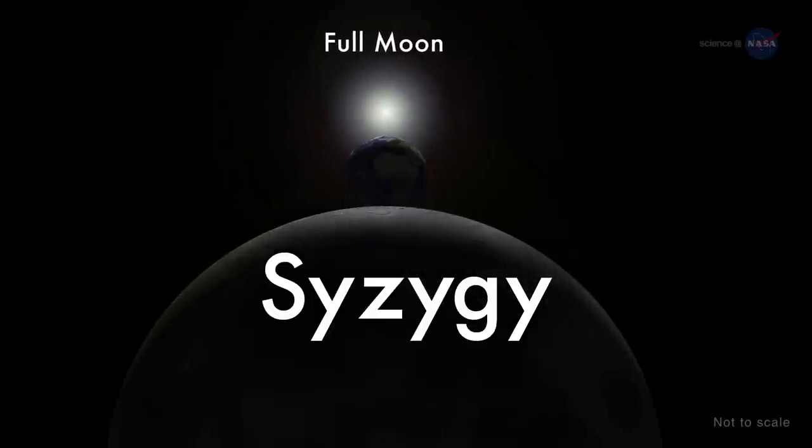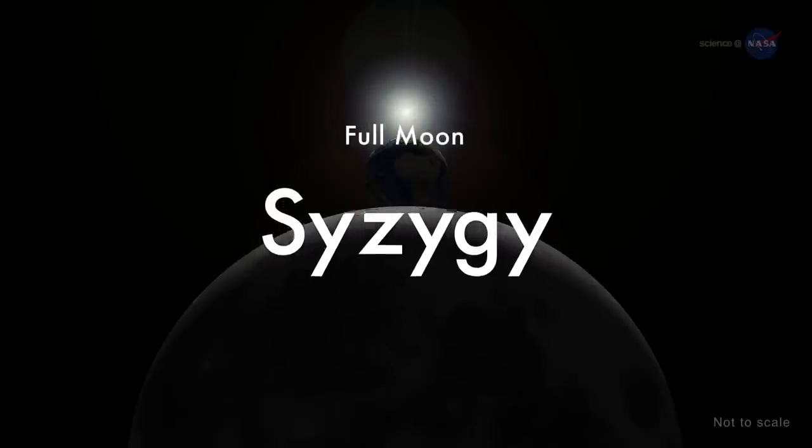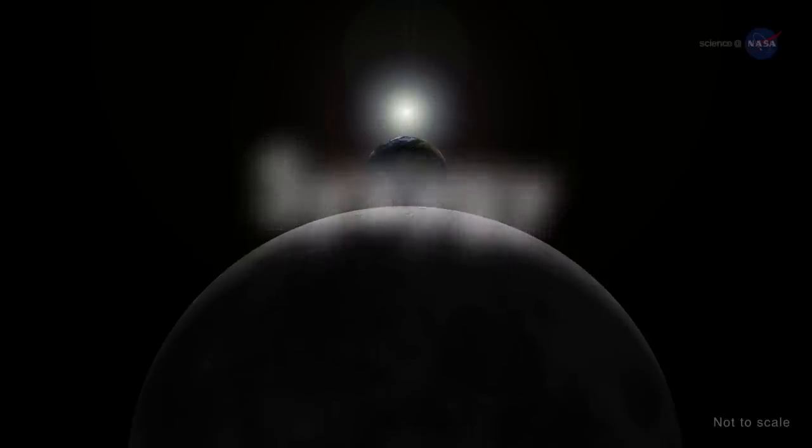When perigee-syzygy of the Earth-Moon-Sun system occurs and the moon is on the opposite side of the Earth from the Sun, we get a perigee moon, or more commonly, a supermoon.